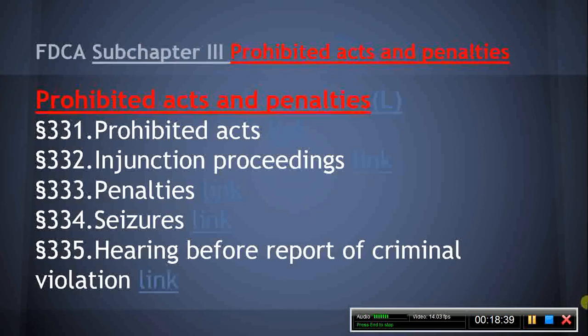Sub-Chapter 3 Prohibited Acts and Penalties, Section 331, Prohibited Acts. The MPJE candidate should be familiar with conduct that is prohibited by the FDCA as set forth in this section. Section 332, Injunction Proceedings. This section provides that the U.S. District Courts and all courts exercising jurisdiction in U.S. territories have jurisdiction to enjoin violations of Section 331, with some exceptions. An alleged violation of an injunction or restraining order shall, upon demand of the accused, be tried before a jury.